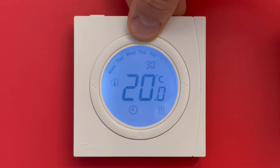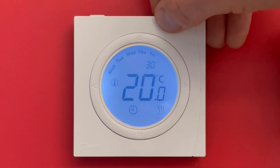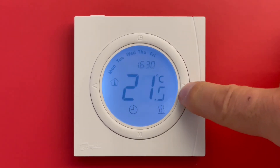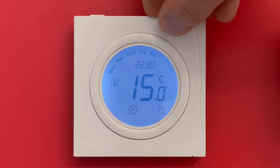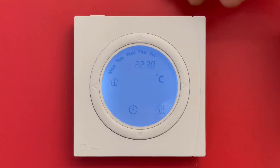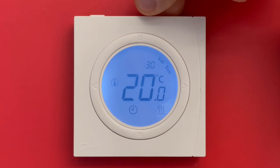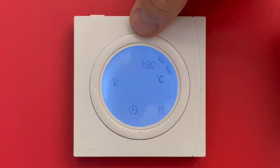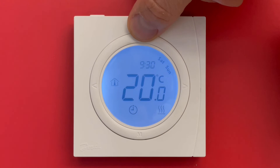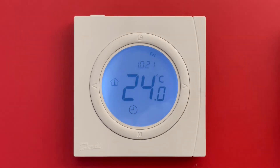From 16:30 you can adjust the temperature — for example 23 degrees. Then going to sleep, the sleep temperature of 15 degrees might be too low, so you can set 19 degrees until the morning. On Saturday and Sunday you also have to change temperatures according to your preference. Once that's done, the thermostat is programmed.